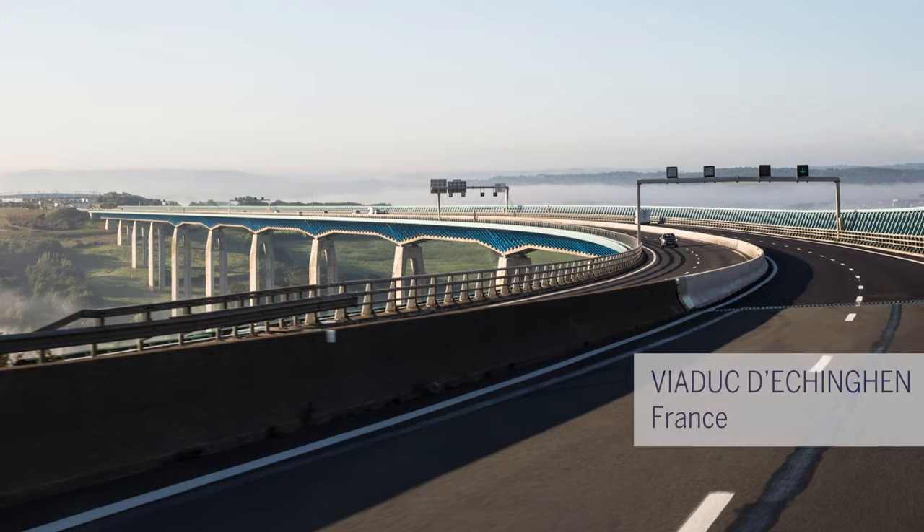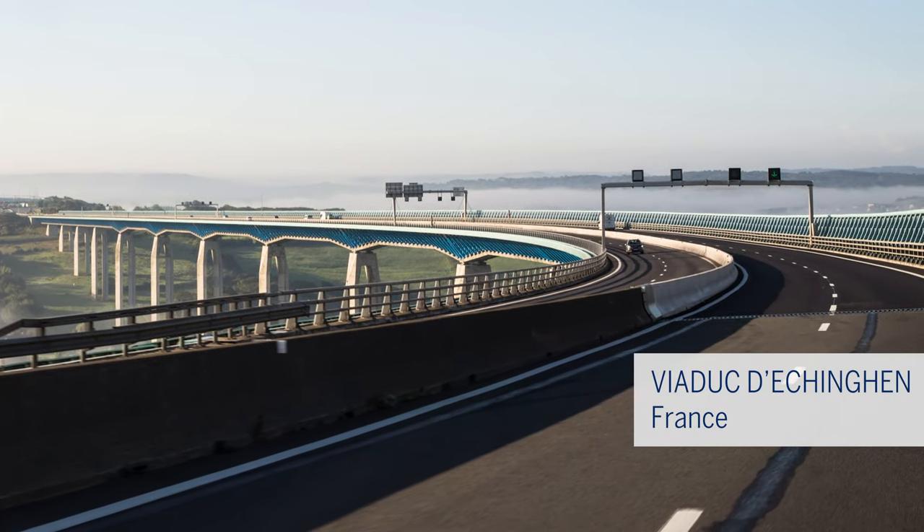And the winner is the Echigan Viaduct in France.